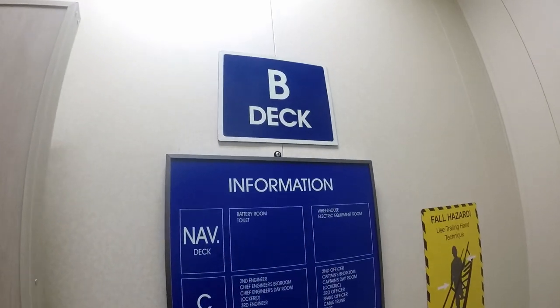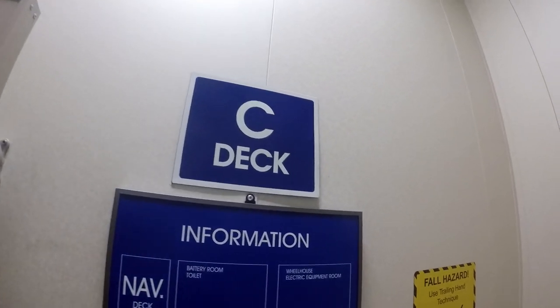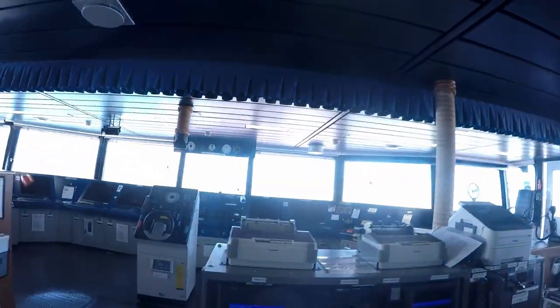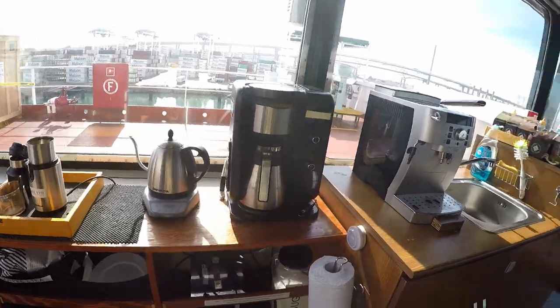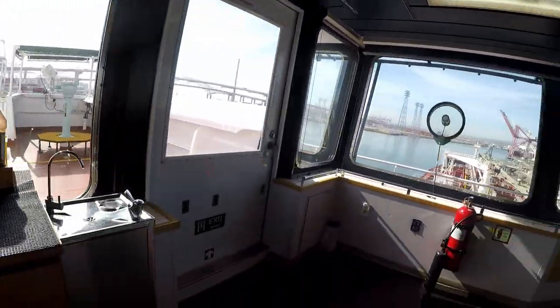B deck and C deck — these two decks just have everyone's staterooms. The bridge — by far the coolest part of the ship. That's right, that's an espresso machine on the bridge. We're all about that coffee life.